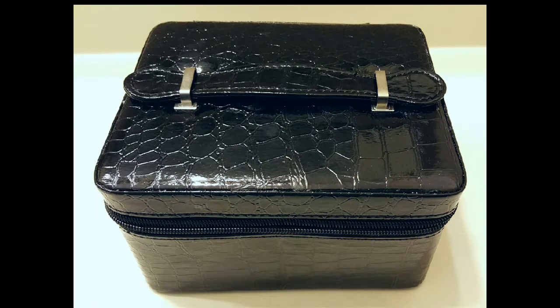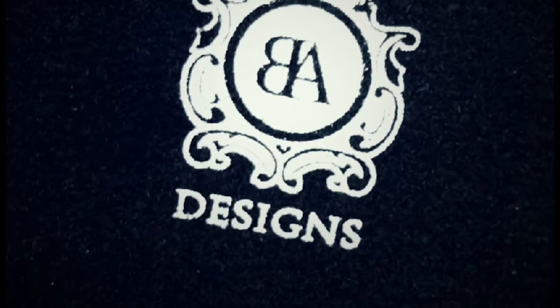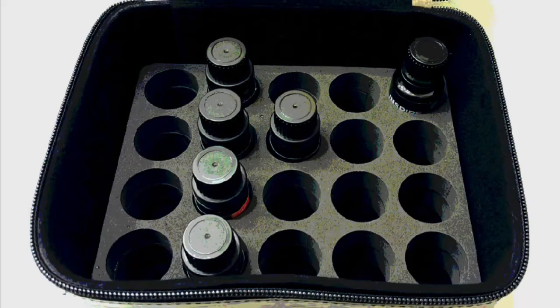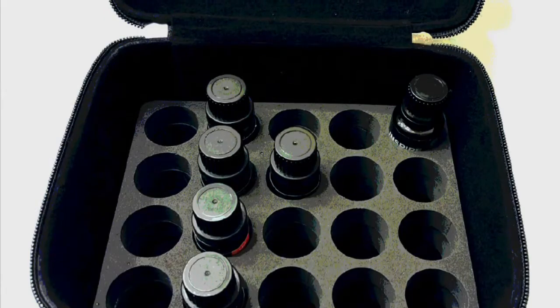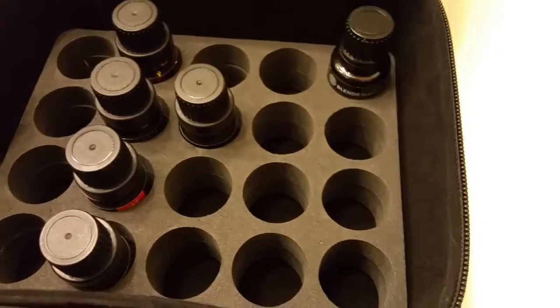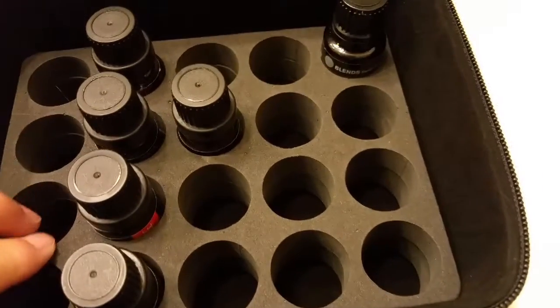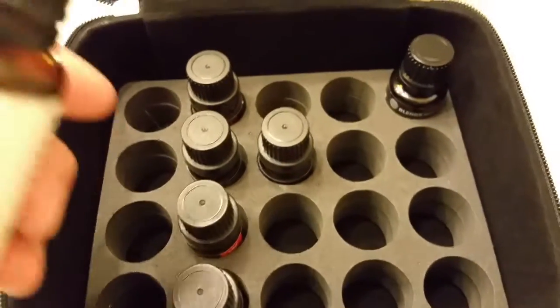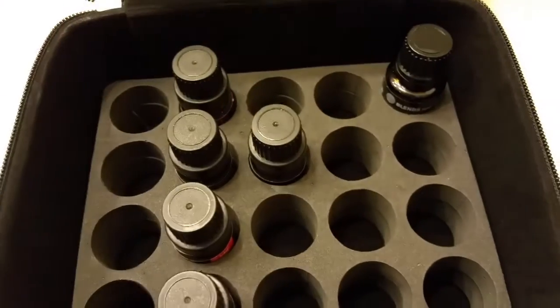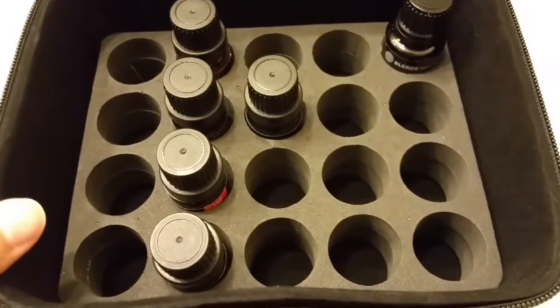I bought this essential oils carrying case with a discount. It's by BA Designs. It has two layers of dense foam that protect the bottles of oils. This will hold 20 half ounce bottles. My one ounce bottles are too wide for it — half ounce is perfect.